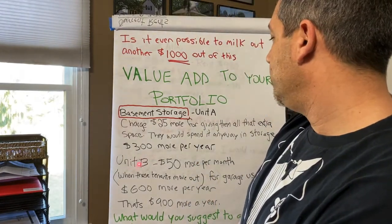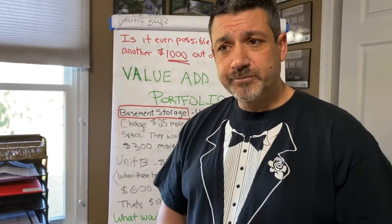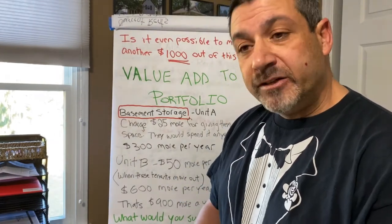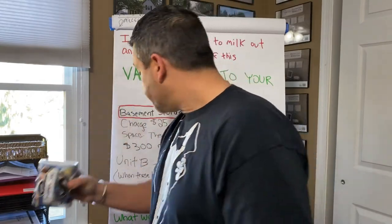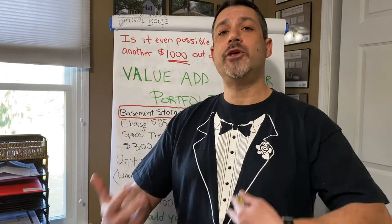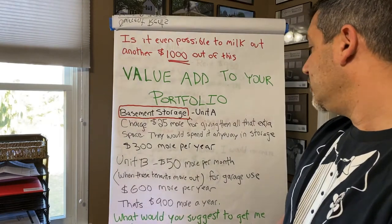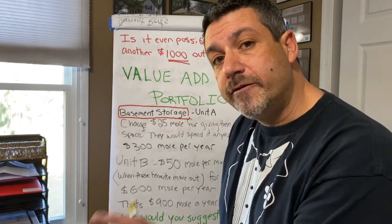Unit B — when those tenants move out, they have a garage. I'm going to put pictures at the end of this so you can see everything I'm talking about. They have a nice garage in the back that I wasn't using for storage and they kind of just adopted it. I was brand new as a landlord and didn't say anything. But now I will. The next tenants that move out, this is where I value add. If I charge $50 more for that garage when those tenants move out, that's $600 more a year just by charging for the garage space.